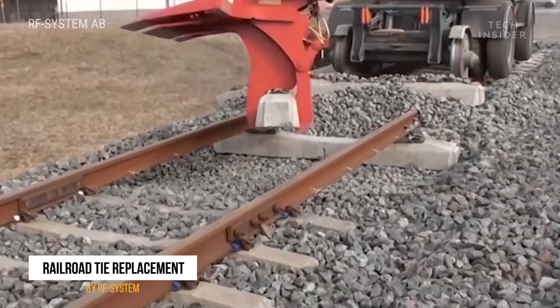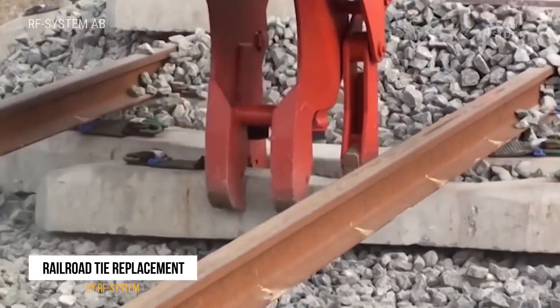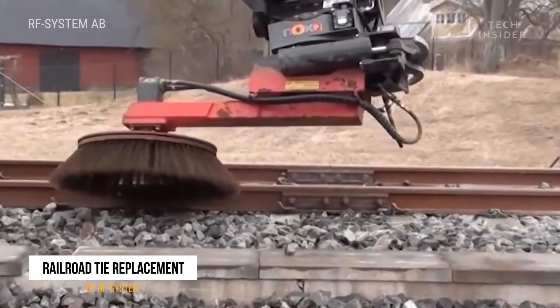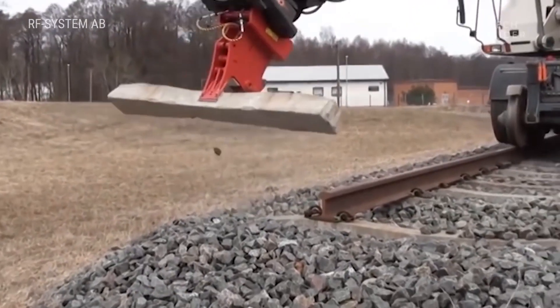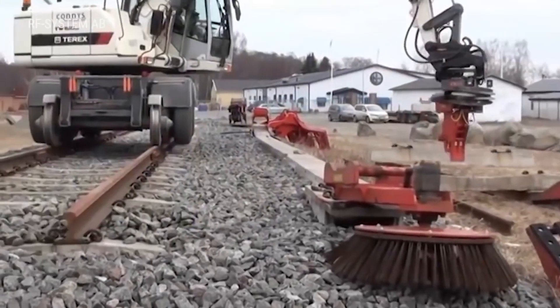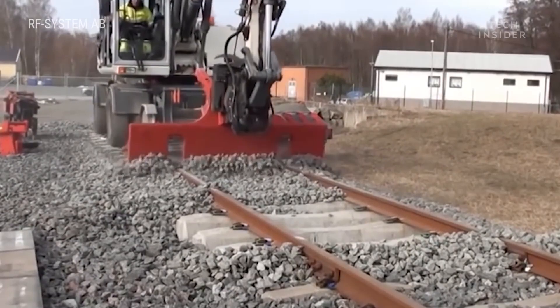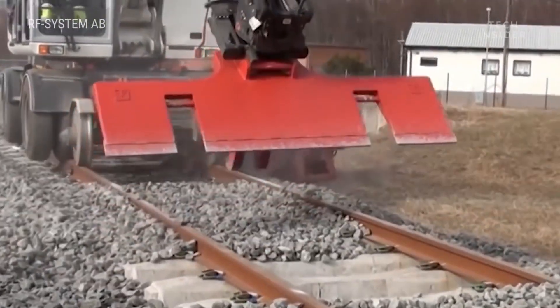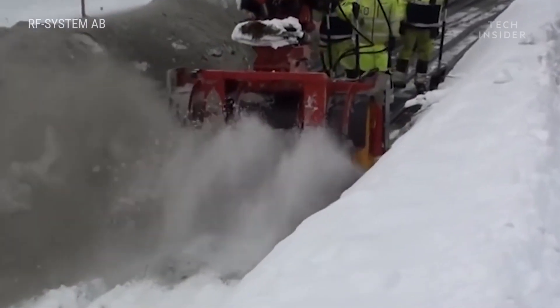Starting off our list, we have a railroad tie replacement device that would make Thomas the Tank Engine's jaw drop and even give the Hogwarts Express a run for its money. It's a specialized tool that's not just for any muggle. It cuts into the rock, removes the old tie, and plants a new one with unbelievable precision and efficiency. This magical machine is the reason why trains can keep chugging along without worrying about derailments, making it a true unsung hero of the transportation world.